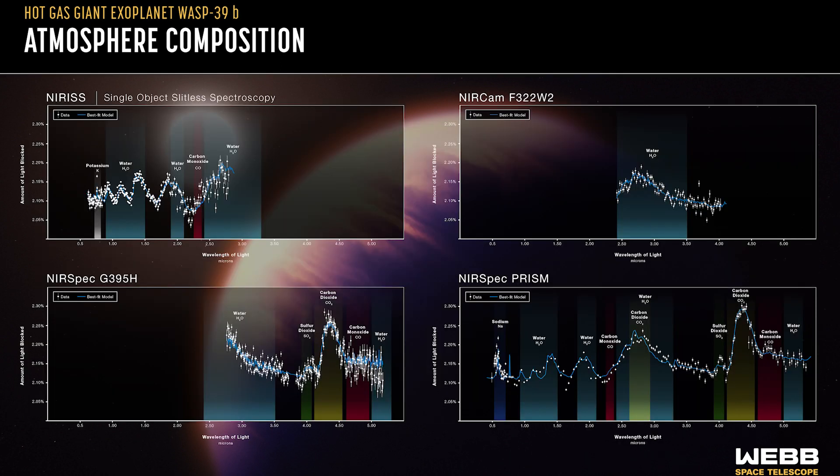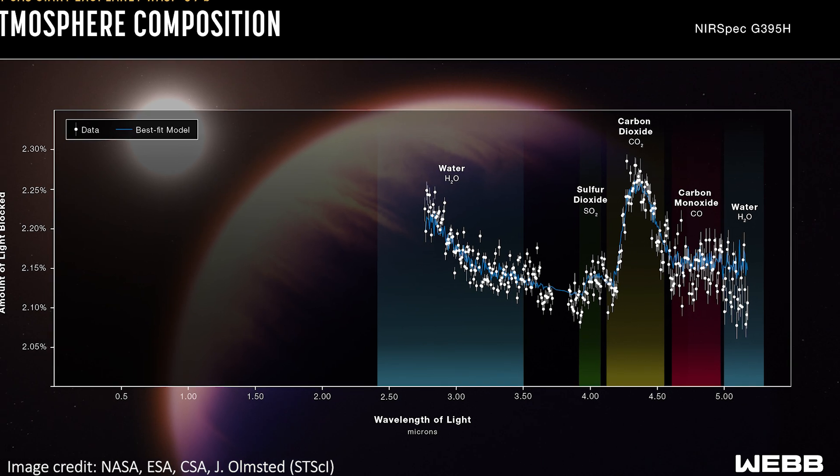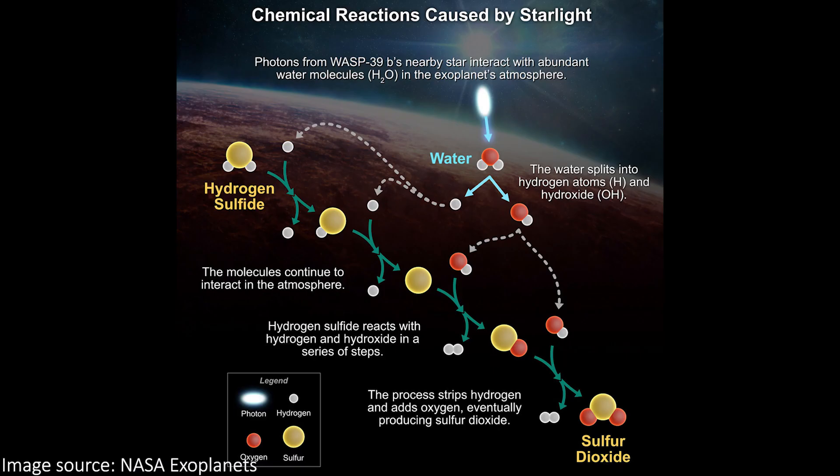Among the cool discoveries of the higher precision spectroscopy is that of sulfur dioxide, or SO2, in the atmosphere. This is cool because the molecule is produced by a chemical reaction caused by the high energy light from the star interacting with other elements in the atmosphere. On Earth, it was a similar process that gave us our protective ozone layer high in the atmosphere. We're now able to see radiation from the star changing the chemistry of an exoplanet, in a similar way to how radiation and chemistry eventually led to the emergence of life on Earth. This planet isn't there yet, but it's still an exciting step.